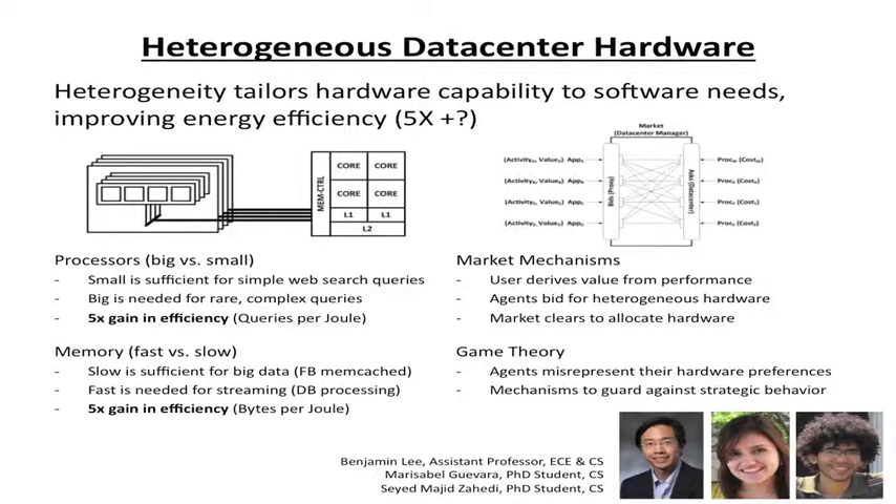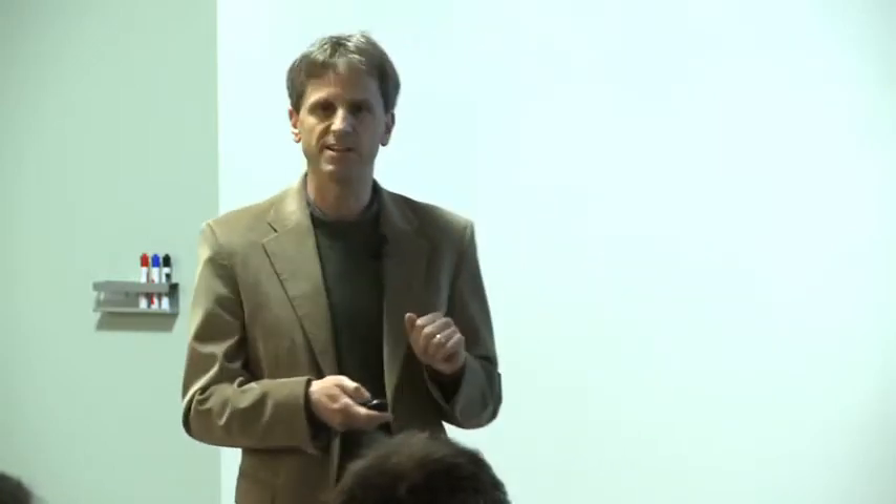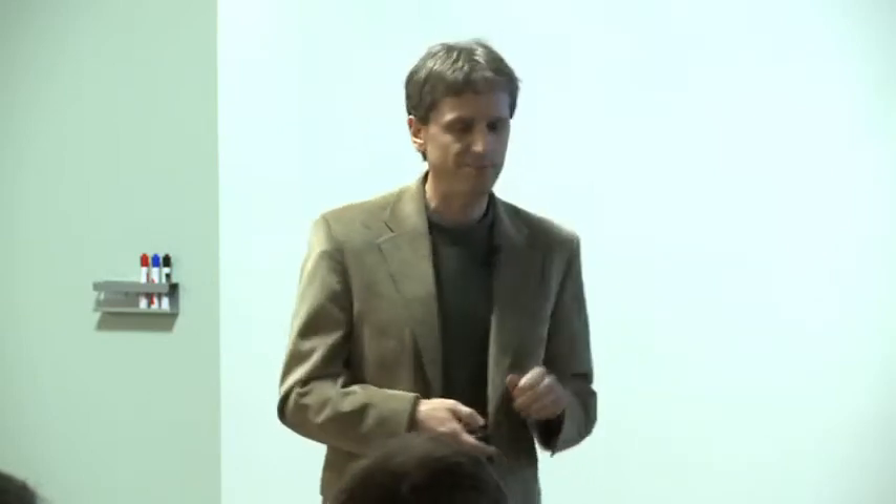Ben Lee and some of his students are working on that. It's also closely related to some economic issues, because you can use a bidding kind of model in which the various workloads in a shared data center reveal their preferences based on the nature of the activity and allocate resources accordingly. So there's a game theory aspect to this.